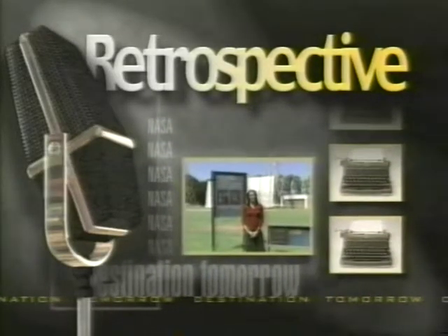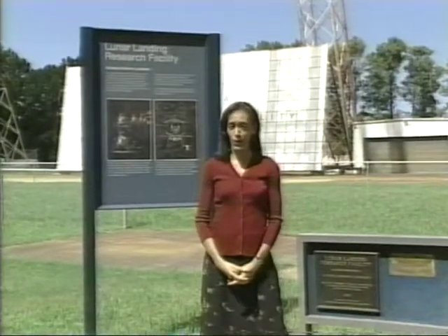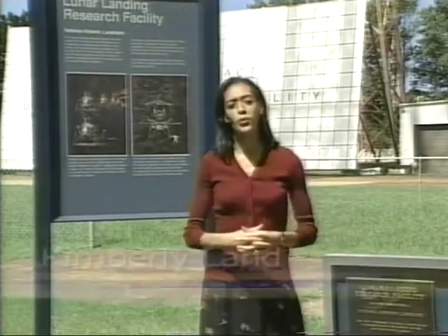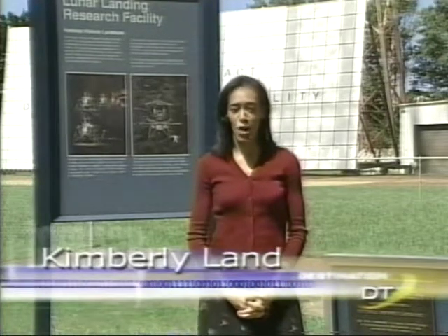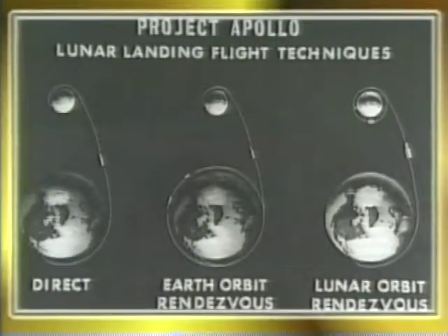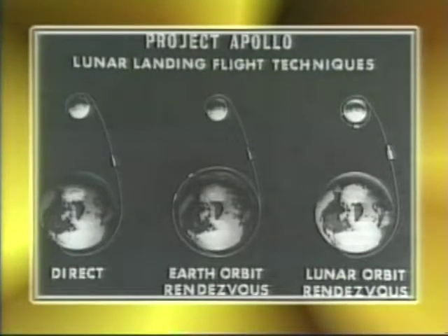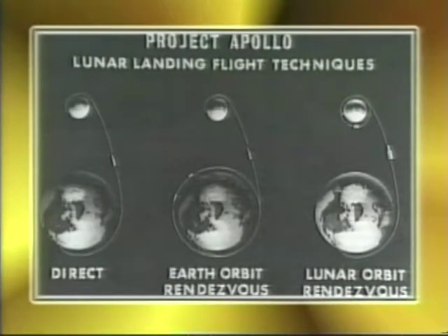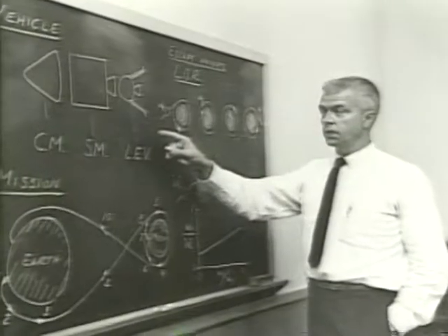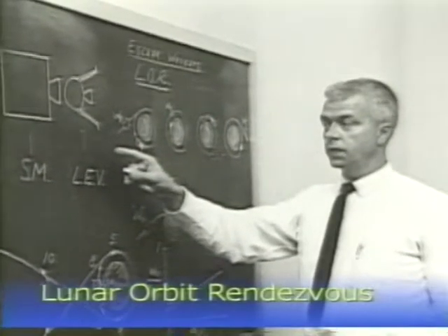On May 25, 1961, President Kennedy announced to the world that the United States would make it a national goal to land a man on the moon and return him home safely before the end of the decade. I'm standing in front of the former Lunar Landing Research Facility here at NASA Langley, where the Apollo astronauts trained for their moon landings. Once the decision to go to the moon was made, the next question was how to get there. In early 1961, three main approaches emerged: direct ascent, Earth orbit rendezvous, and lunar orbit rendezvous. John Houbolt, a theoretical mathematician at NASA Langley Research Center in Hampton, Virginia, championed the approach that came to be called Lunar Orbit Rendezvous, or LOR.